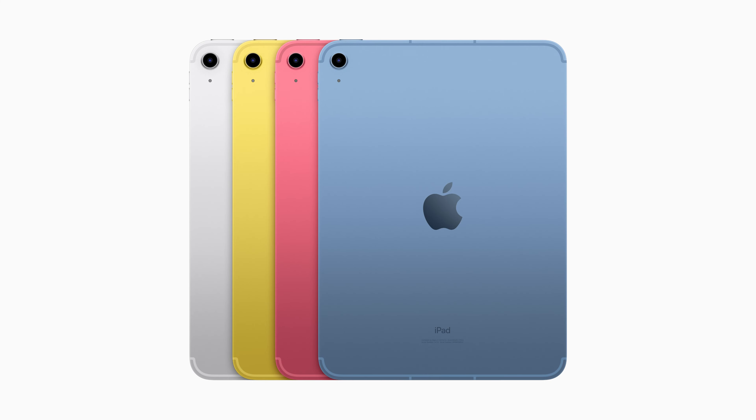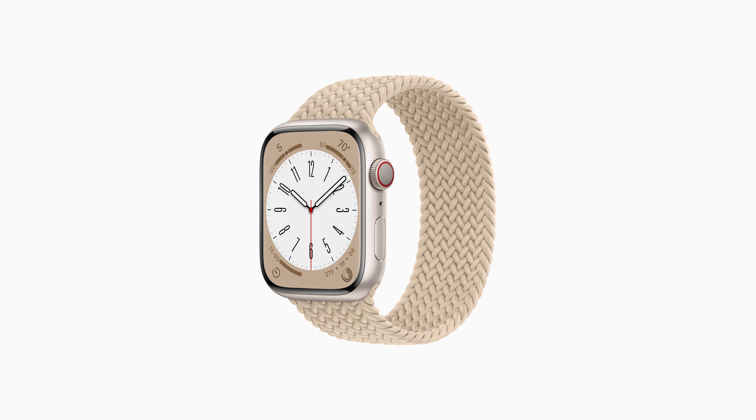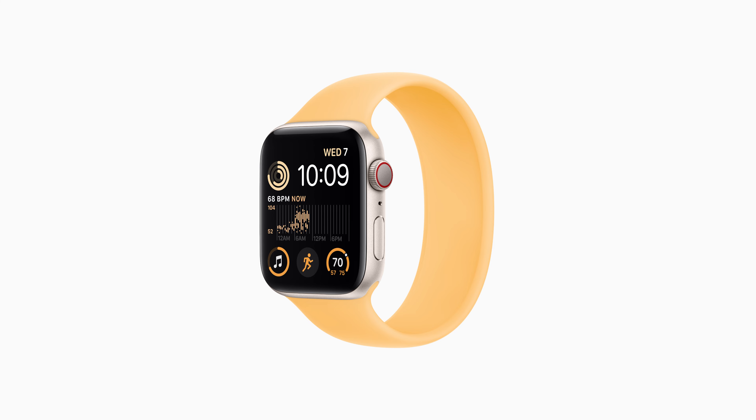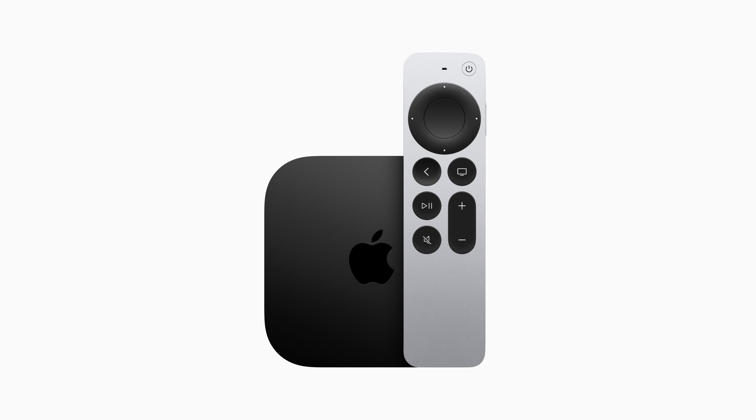The redesigned iPad and powerful all-new iPad Pro with M2. The completely reimagined MacBook Air, supercharged by M2. The all-new rugged and capable Apple Watch Ultra. Apple Watch Series 8 with best-in-class health features, and the redesigned Apple Watch SE. The second generation of AirPods Pro. The powerful next-generation Apple TV 4K.